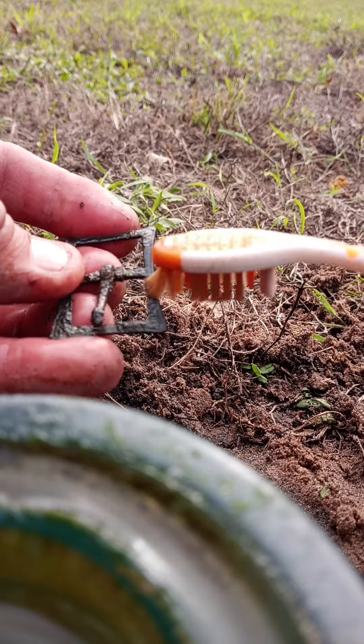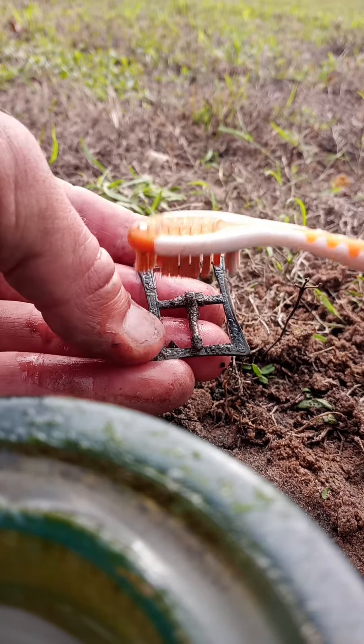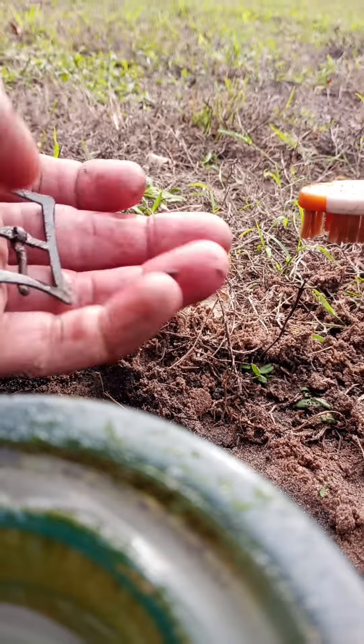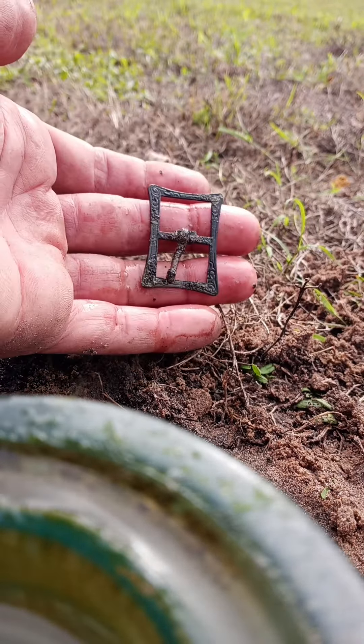This is a little bit nicer than a lot of the stuff we pull out of here. The railroad area — I can get some cool stuff, but it's pretty classy. I don't see any markings yet. Very cool.